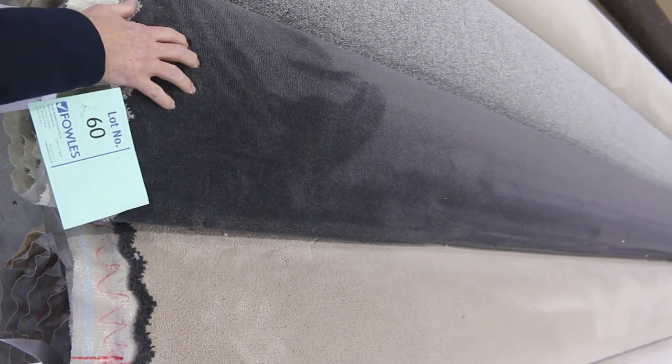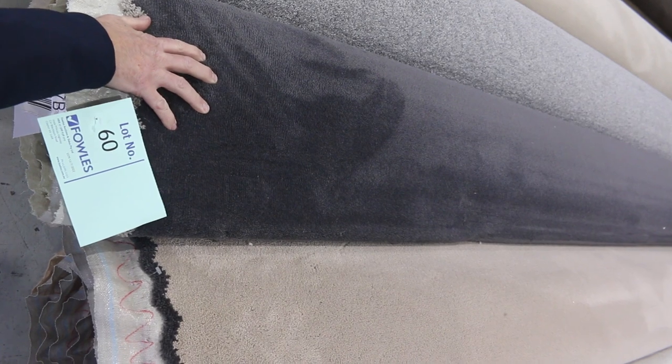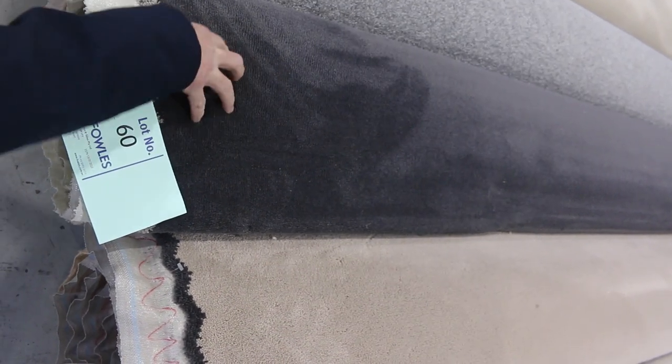We've got some nice thick rolls here also. Lot number 60 is a nice heavy 50 ounce solution diagonal plush pile. It's 8.3 metres, charcoal. Normally retails around about $160 to $170 a metre. I reckon that'll sell for around about $35 to $40.